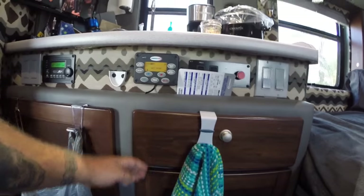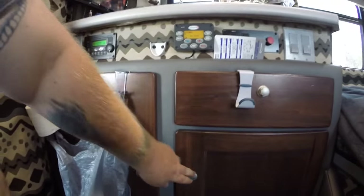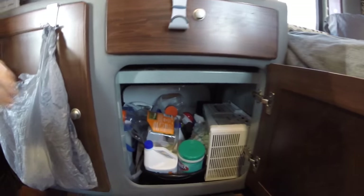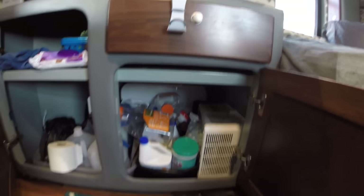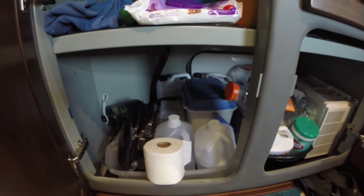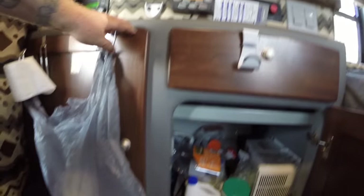Down below that are some extra cabinets. Below the drawer is where I keep all of our cleaning supplies, extra jugs, and the inverter is down there too. Next to that we've got gallons of water, extra dog food, a fan, and toilet paper — basically just some storage area down there. All the windows have these little daylight blinds that come down for privacy and to keep the sun out. That's a really nice feature to have.